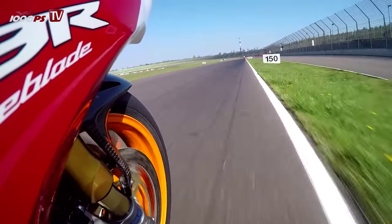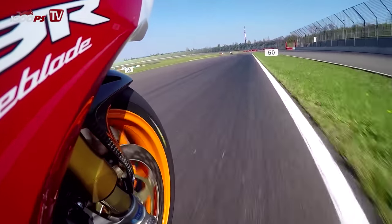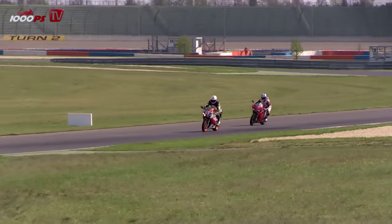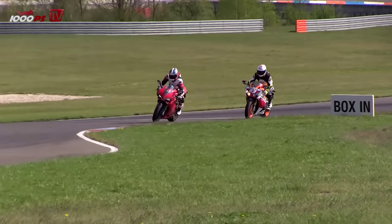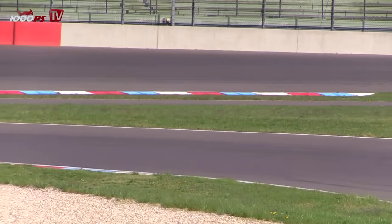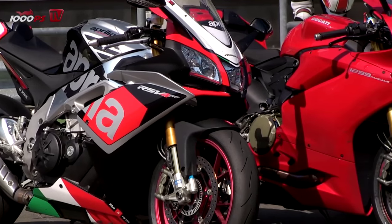What's your feeling about lap times — have you already seen how many seconds separate it from the radical top bikes? I haven't looked, but I guess about 1.5 to 2 seconds slower than the leaders. What will be your first bike in this test? The Kawasaki will be first, so we're looking forward to seeing its performance.